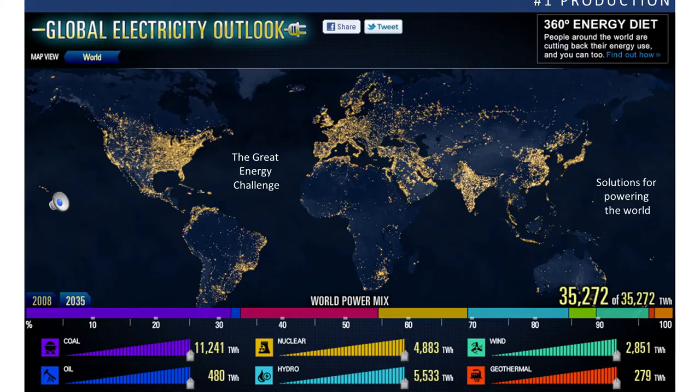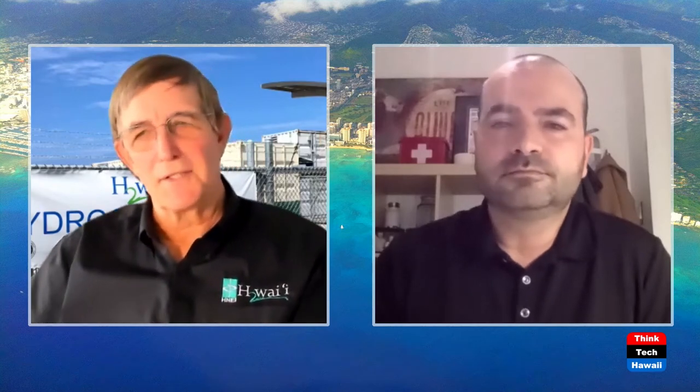Looking at the projected load by 2035, we started at about 19 petawatts of energy, and by 2035 it's estimated to be north of 35 petawatts — almost a doubling of energy demand on the grid. So we really need to focus on both production and consumption, learning where the load is going and making as many improvements as possible.